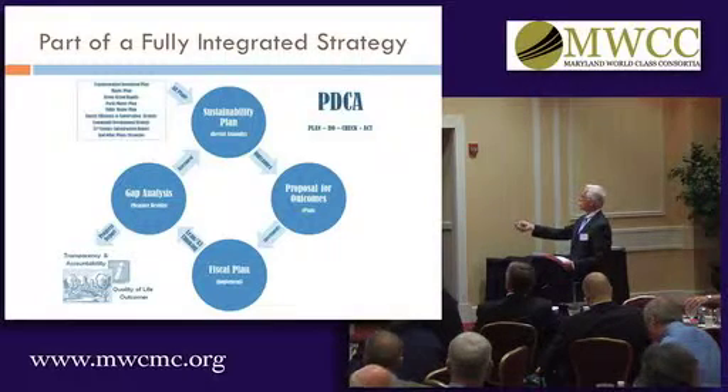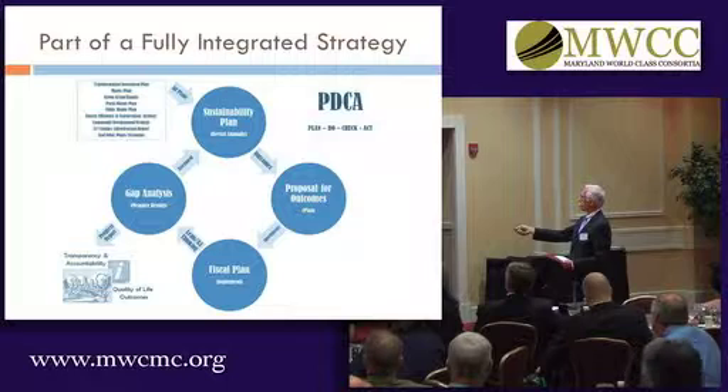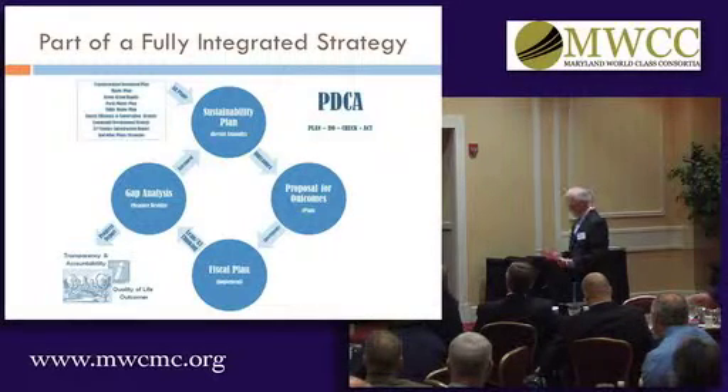Up here you can see all the various plans that are factored into our sustainability plan as we move forward.